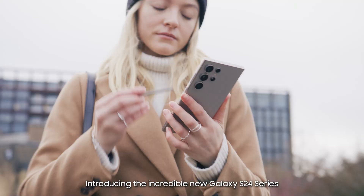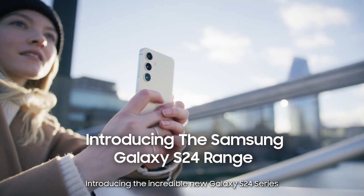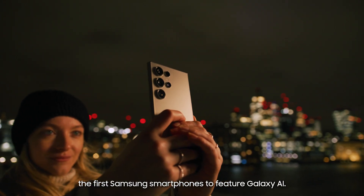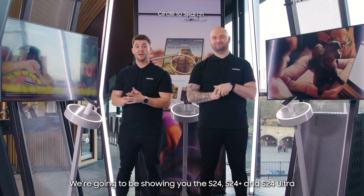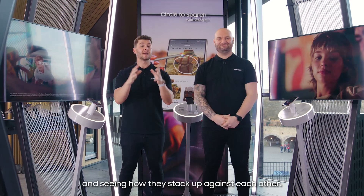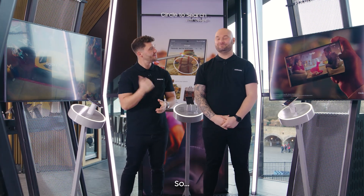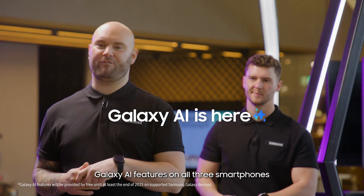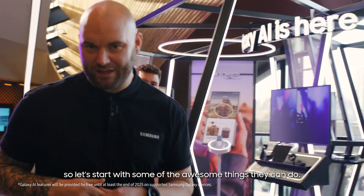Not gonna lie, Daryl, I'm massively excited about this. Introducing the incredible new Galaxy S24 series, the first Samsung smartphones to feature Galaxy AI. We're going to be showing you the S24, the S24 Plus, and the S24 Ultra, and seeing how they stack up against each other. Let's dive straight in. Galaxy AI features on all three smartphones, so let's start with some of the awesome things they can do.